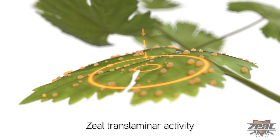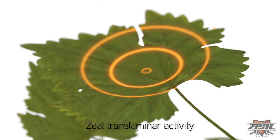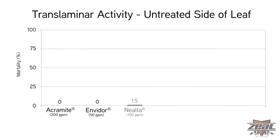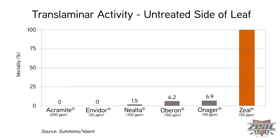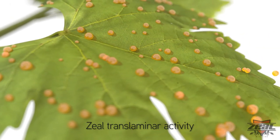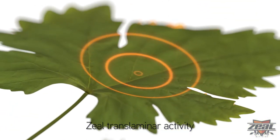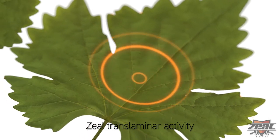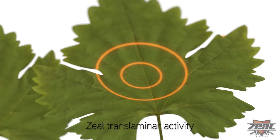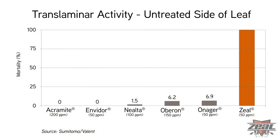Translaminar activity means that Zeal moves through the leaf tissue and stops mites where they feed and hide. Data show Zeal is the best translaminar miticide on the market. In a recent study on two-spotted spider mites, the upper side of the leaf was treated and the underside was left untreated. Zeal was the only miticide that effectively controlled mites on the untreated side, because it quickly and consistently penetrates the leaf tissue, resulting in control on both top and bottom.